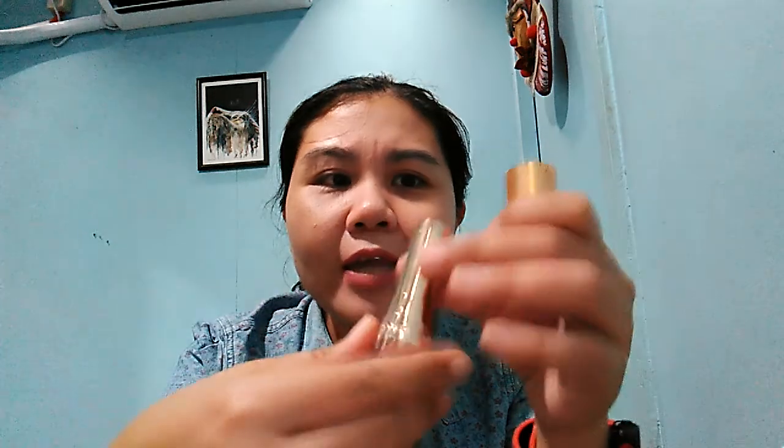It's the Yves Rocher matte lipstick in shade 150. Every time I visit Yves Rocher recently, this is always out of stock, so I think a lot of people love this color. It's actually my most-loved beauty product — the one I'm wearing today.